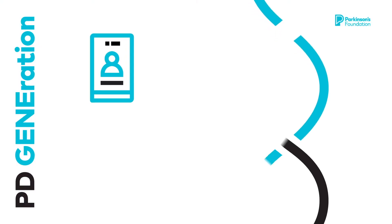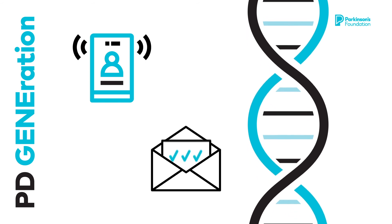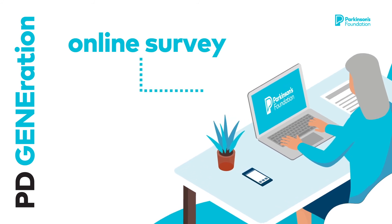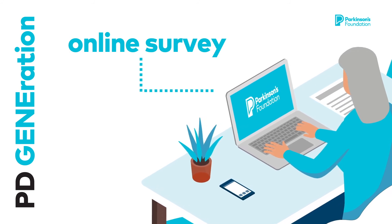Within six weeks, you will receive a phone call from a genetic counselor to review and help you interpret your genetic test results. After reviewing your results with a genetic counselor, you will be asked to complete an online survey about your PDGeneration experience.